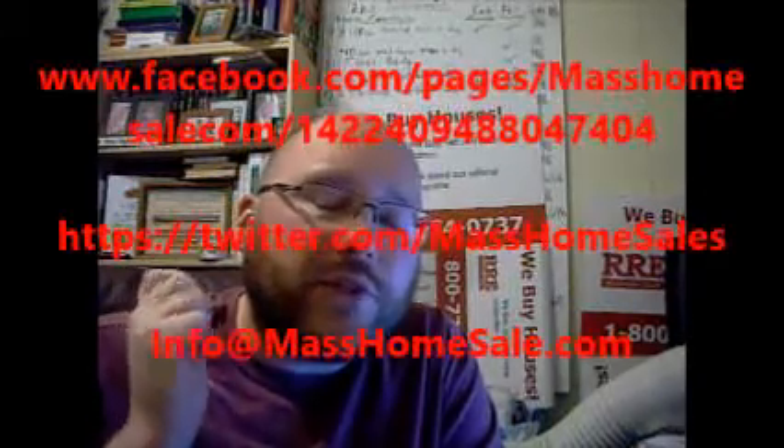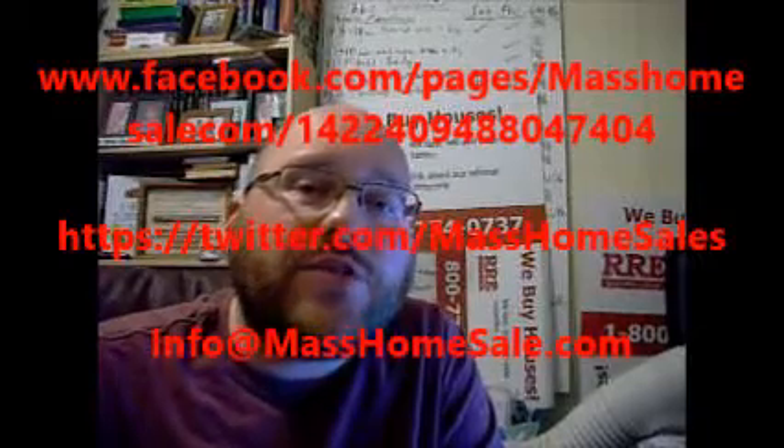If there are other issues with the house where it could be a good target for an investor, that could be a good way to go. The moral of the story is: if you want to do work, do it right — get it permitted and avoid all these problems in the future. If you have any questions, leave them below, fill out a form on the website, or reach out on Facebook, Twitter, or email us at masshomesaleinfo@masshomesale.com. Until next week, this is Sean — have a great week, bye!